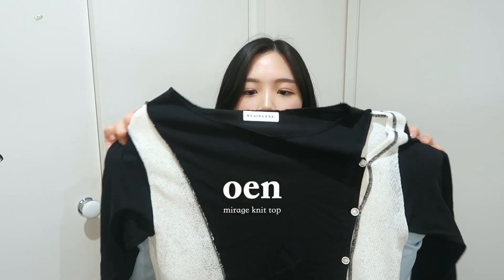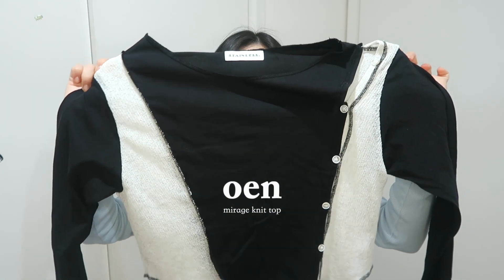Moving on to what I got from OEN's spring/summer collection. I received these recently and they were all really nice — I got to pick them out myself. Some of these clothes are also suitable for autumn and maybe early winter, so they're all really versatile. I'll start with this top right here — I really like this one.